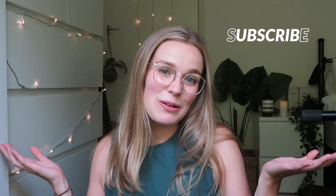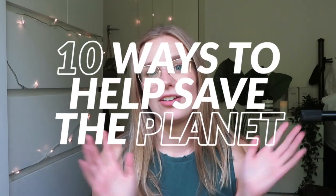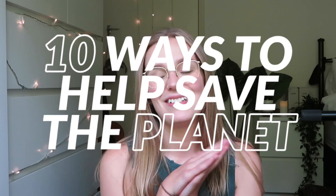Hello everybody, welcome back to my channel, I hope you have a wonderful day. My name is Lily. If you're new here, welcome to my little family of 120-something people. As you can tell by the title of today's video, I'm going to be talking about ten different ways that you can help save the planet, because every little bit that everybody does counts. I just want to preface this with the fact that I'm obviously not an expert on anything.